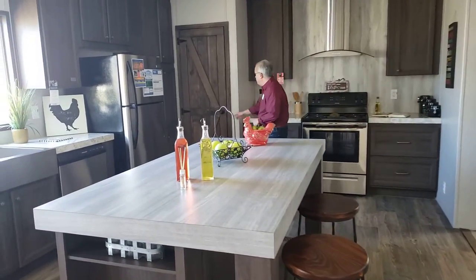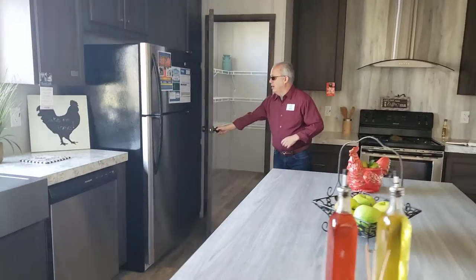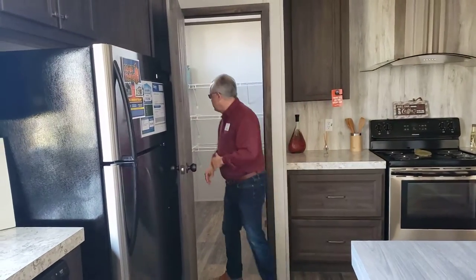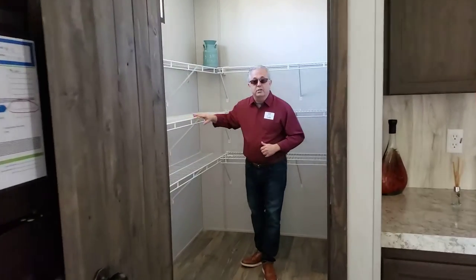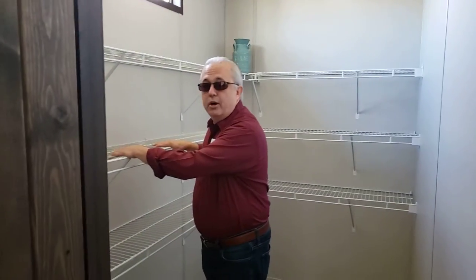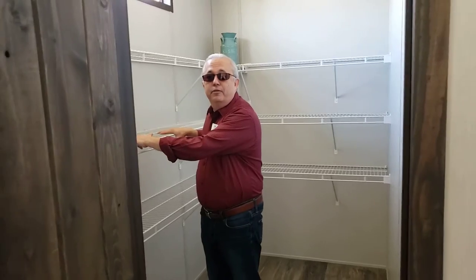Over here we have a great pantry. A lot of people like this pantry — pantries are just hard to find a good one, but this one's got a nice built-in deep pantry. You can walk in here; you've got a lot of room for your Sam's Club purchases. Stock up, get coronavirus ready, do all your prepping, stock up your food right here.